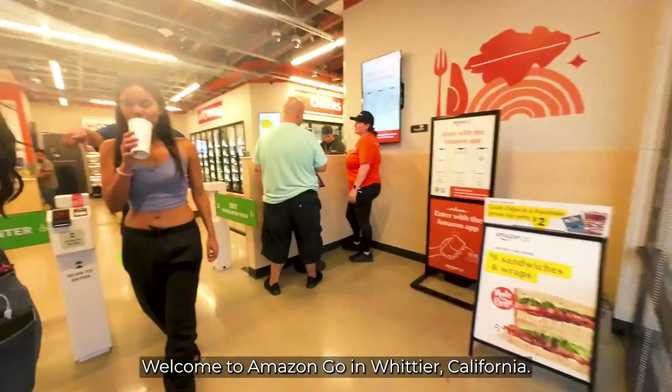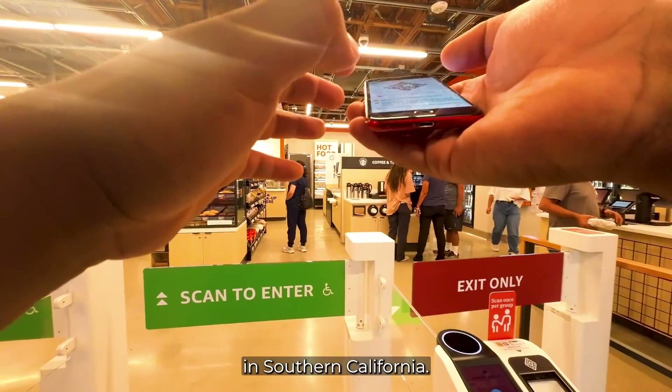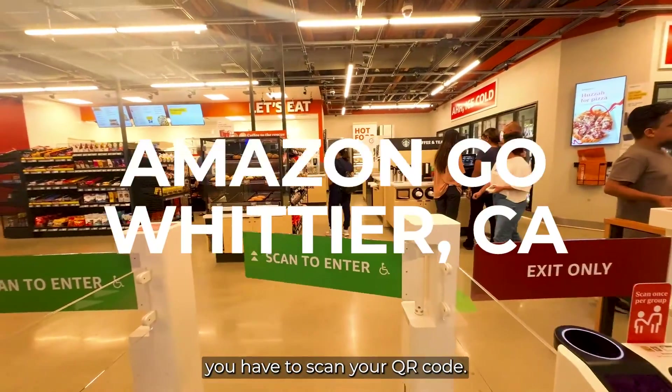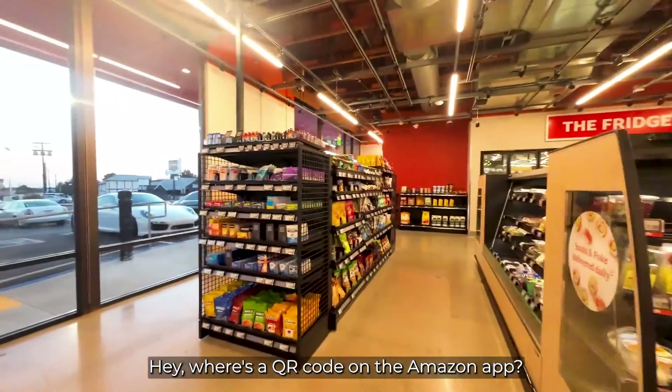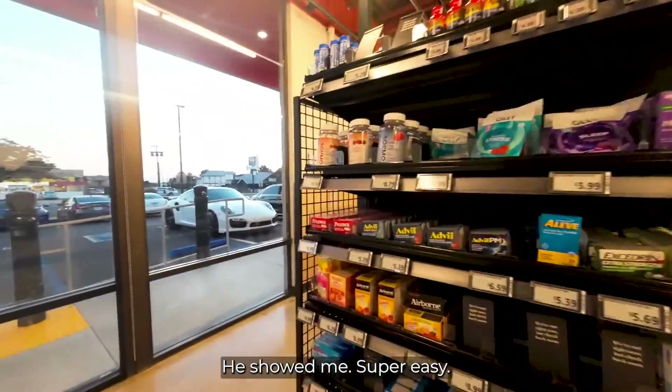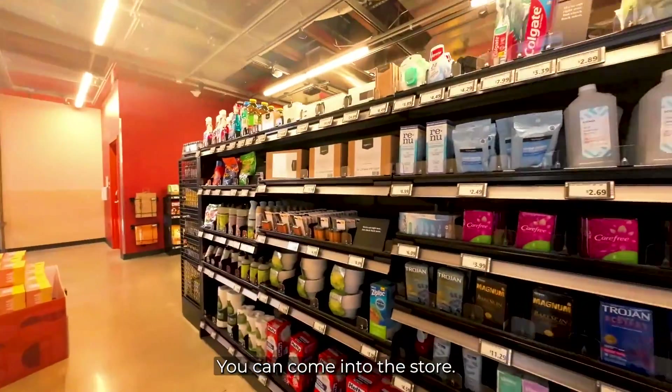Welcome to Amazon Go in Whittier, California — one of the first Amazon Go stores in Southern California. To enter the store, you have to scan your QR code. I asked an employee where the QR code was on the Amazon app and they showed me — super easy. Or you can use a credit card, insert it, and the doors will open.